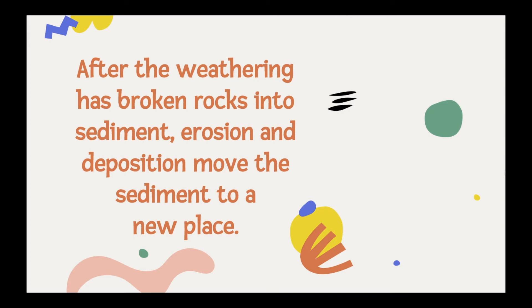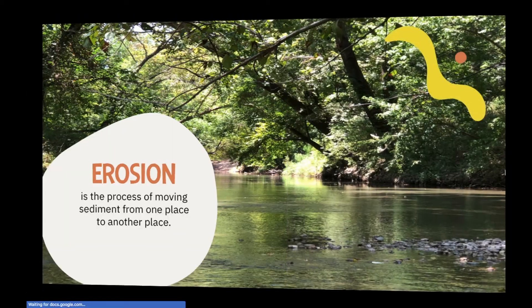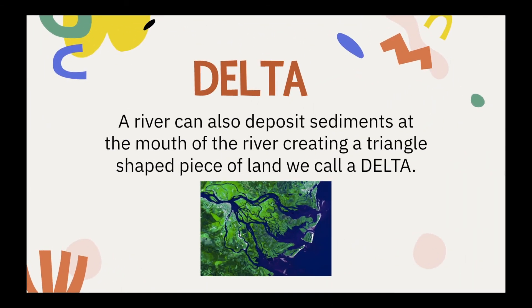After weathering has broken rocks into sediment, erosion and deposition move the sediment to a new place. Erosion is the process of moving sediment from one place to another. Deposition is the process of depositing or dropping sediment in a new location. Erosion and deposition make landforms bigger and produce new landforms. Rivers and streams pick up sediment as they move downstream. When a river floods, it deposits sediment in flat areas along the river banks, adding to the floodplain. A river can also deposit sediments at its mouth, creating a triangle-shaped piece of land called a delta — it kind of looks like a chicken foot.